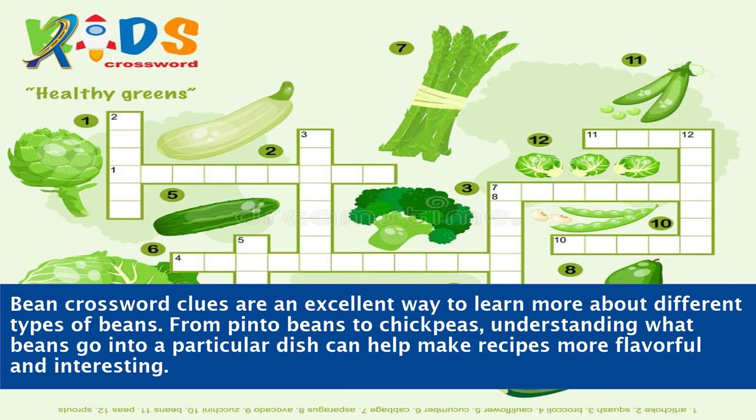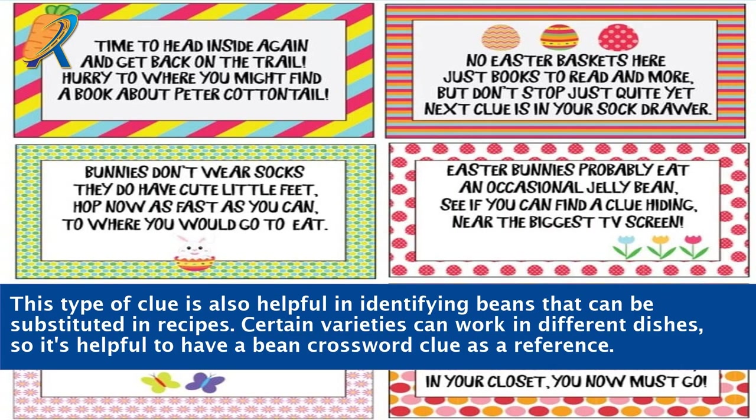Bean crossword clues are an excellent way to learn more about different types of beans. From pinto beans to chickpeas, understanding what beans go into a particular dish can help make recipes more flavorful and interesting. This type of clue is also helpful in identifying beans that can be substituted in recipes, as certain varieties can work in different dishes.